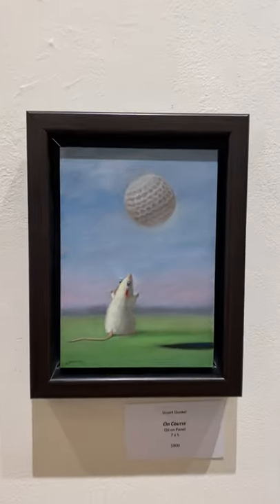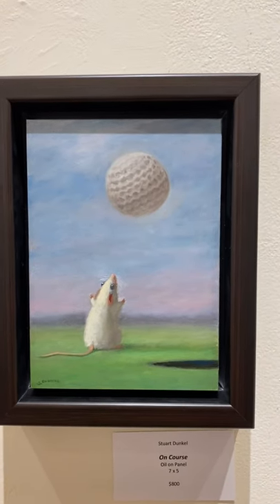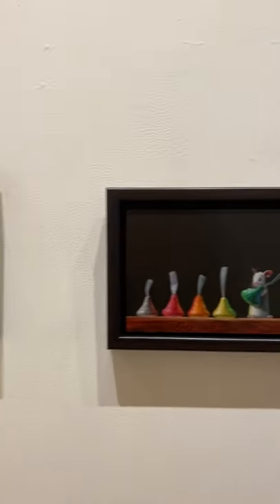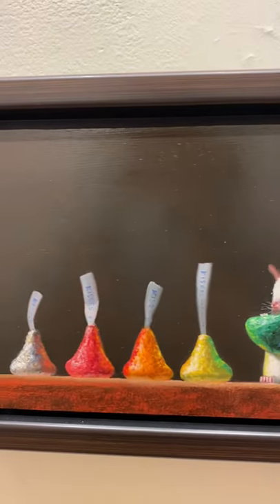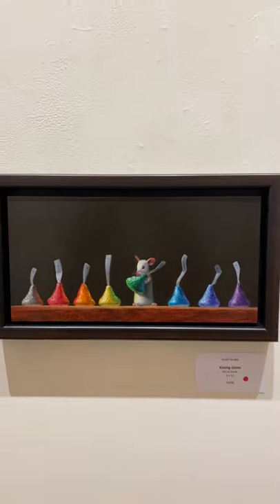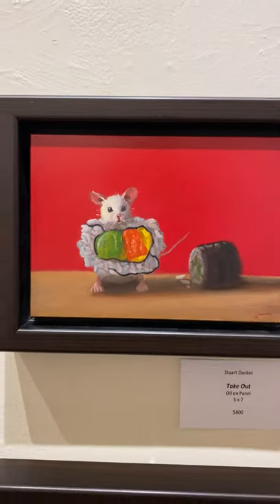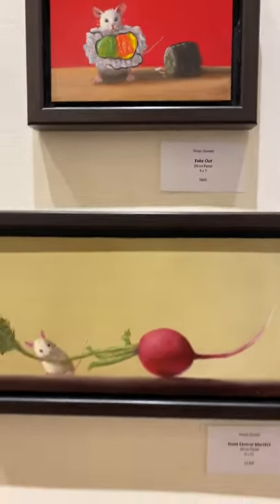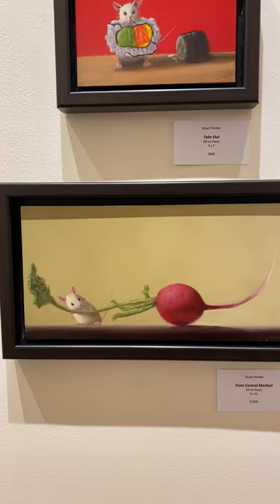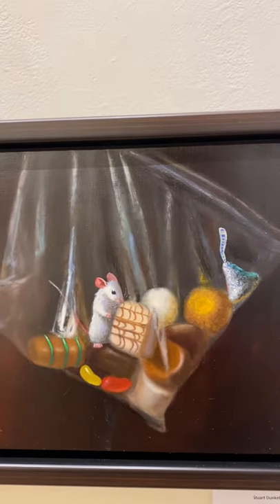For those golfers, this one's called 'On Course' — really cute, seven by five. We of course have a Hershey kiss that sold instantly in all the rainbow colors — could have sold it five times. And then there's a little one called 'Takeout' with the sushi, five by seven. And then the radishes — it's from Central Market, six by twelve — that sold right away too.